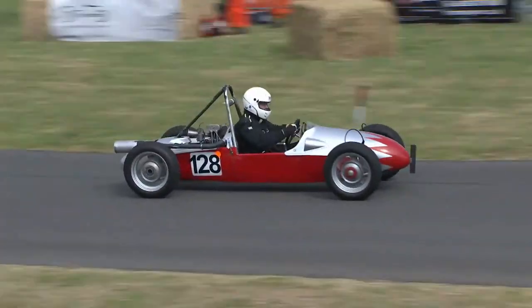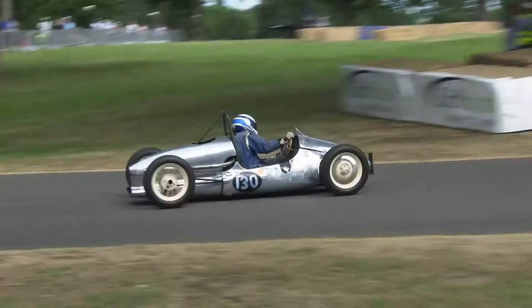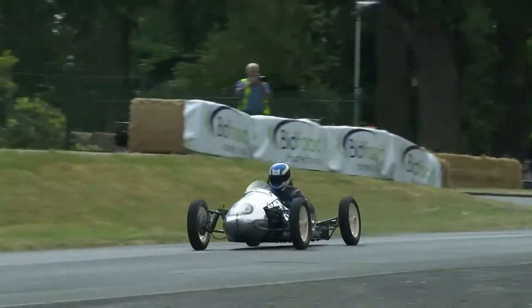Here's the Keane special — I think if John Cooper saw this he'd sue for breach of copyright, because it's really a copy of the Cooper, as quite a few of them were.